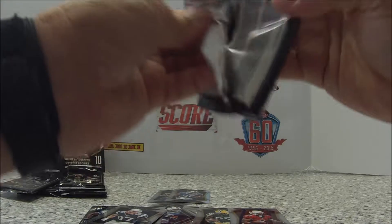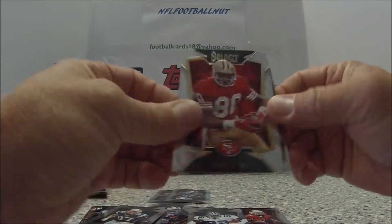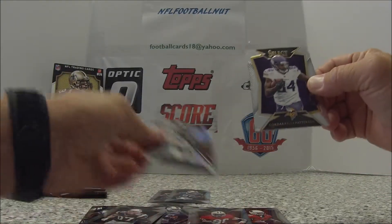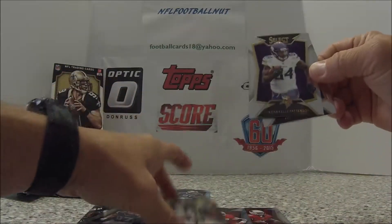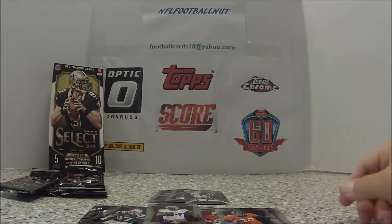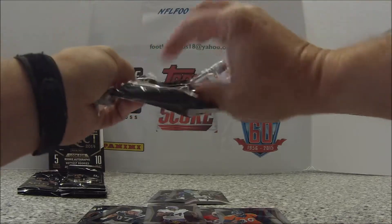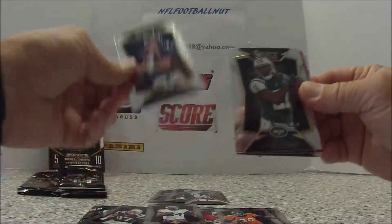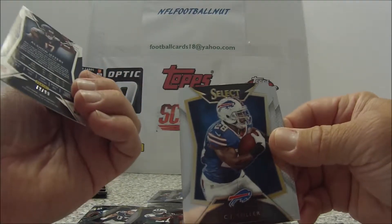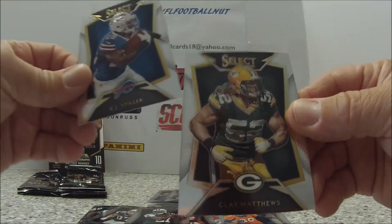I think you get four hits in these boxes. Emmett Smith, Jerry Rice. Jalen Saunders — rookie. Maybe a prism? Yeah, I think so. Cordell Patterson, Julius Thomas. John Elway, Chris Johnson. Red Alshon Jeffery — is that numbered? Yep, 72 of 99. Nice insert. CJ Spiller and Clay Matthews.